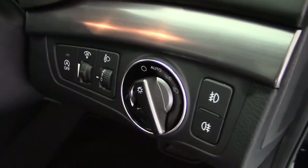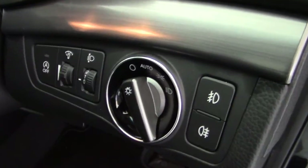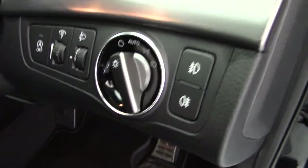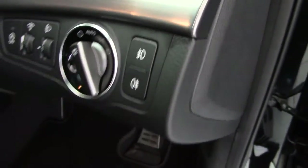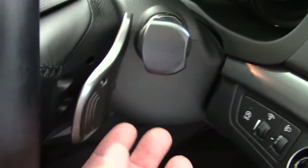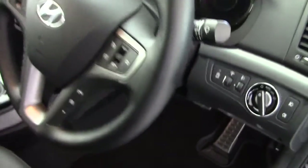We've got the ISG — the intelligent stop-and-go system — which will switch off the engine whilst you're sitting in traffic, saving fuel and reducing emissions. We've got the dashboard rheostat for brightness, electronic headlamp levelling, automatic headlights, front and rear fog lights, automatic rain-sensing wipers, and being the DCT automatic, we've got the paddle shifters should you wish to take more manual control over the gear shifts.